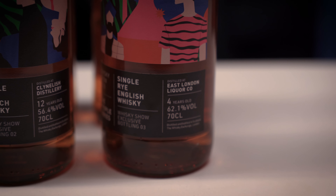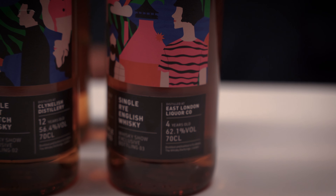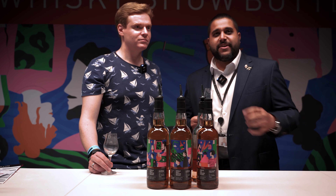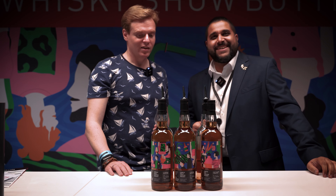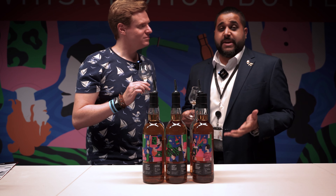The final one here is the East London Liquor Company four-year-old rye, matured in a first fill sherry barrel, bottled at 62.1%. This one's been a powerhouse — I get almost like a burnt rubber character, almost like plimsolls after a PE class without the funk. As always, there's some fantastic artwork behind them. The inspiration behind the artwork this year is the theme of the show — the people that make the show.